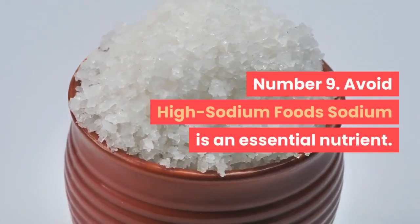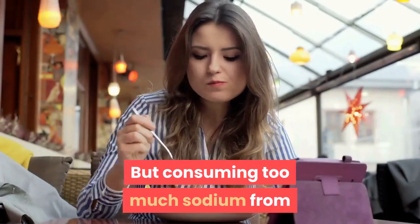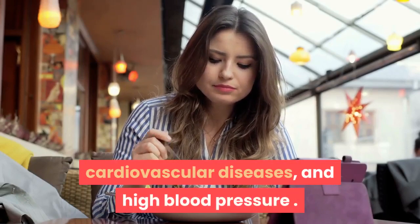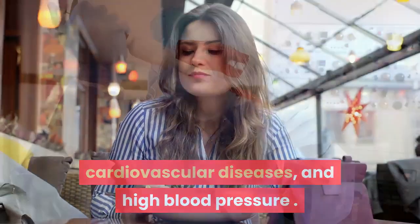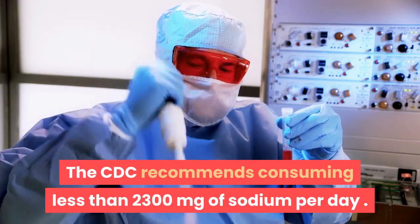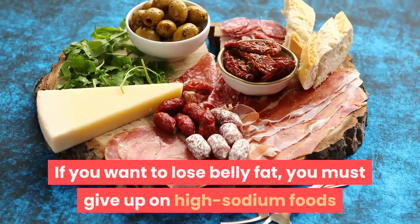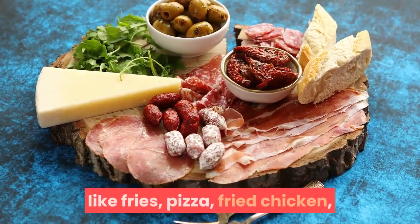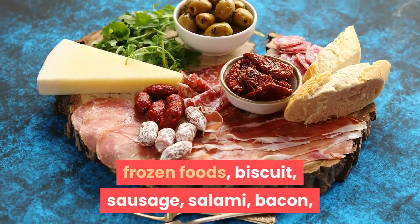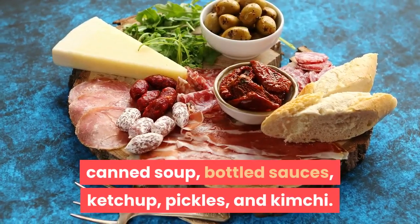Number 9: Avoid high-sodium foods. Sodium is an essential nutrient, but consuming too much sodium from food sources can cause water retention, cardiovascular diseases, and high blood pressure. The CDC recommends consuming less than 2,300 milligrams of sodium per day. If you want to lose belly fat, you must give up high-sodium foods like fries, pizza, fried chicken, frozen foods, biscuit, sausage, salami, bacon, canned soup, bottled sauces, ketchup, pickles, and kimchi.